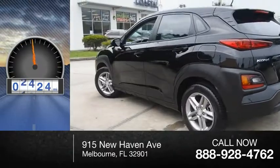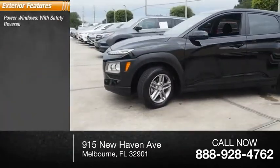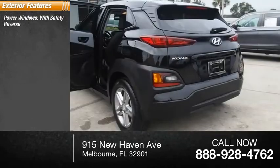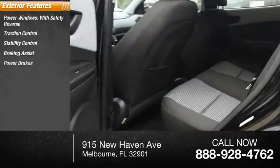This vehicle has less than 3,000 miles. Here are some of this vehicle's great options: power windows with safety reverse, traction control, stability control, braking assist, and power brakes.